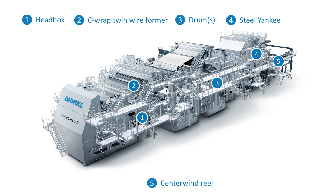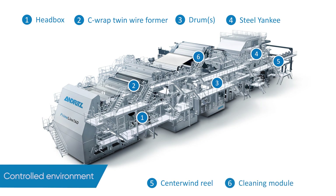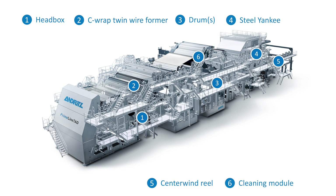The TAD section is specifically designed to improve operability, while the cleaning module ensures that the fabric is cleaned and conditioned within an enclosed mist control environment. Additionally, the framing and equipment have been designed to allow a simple and quick TAD fabric change.